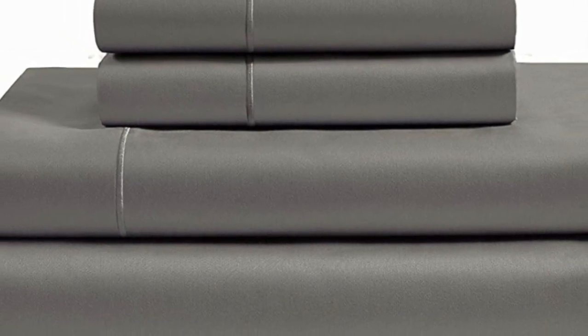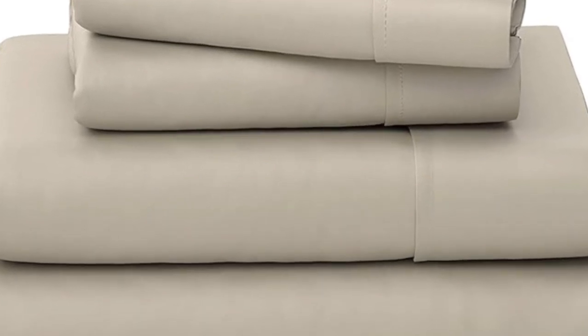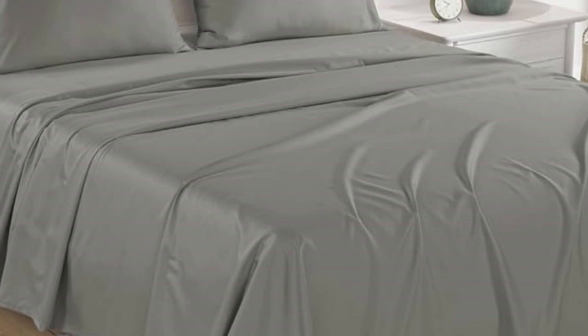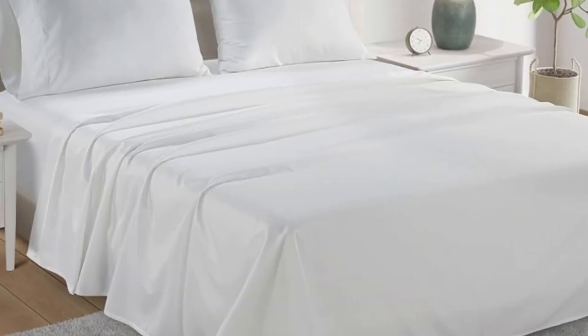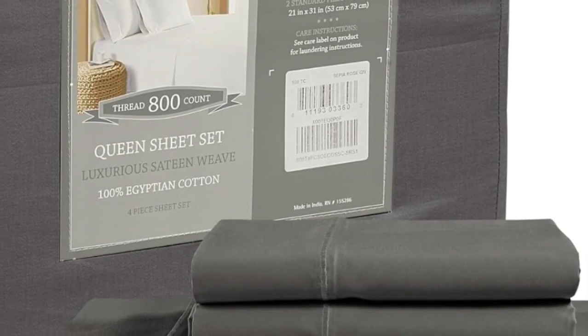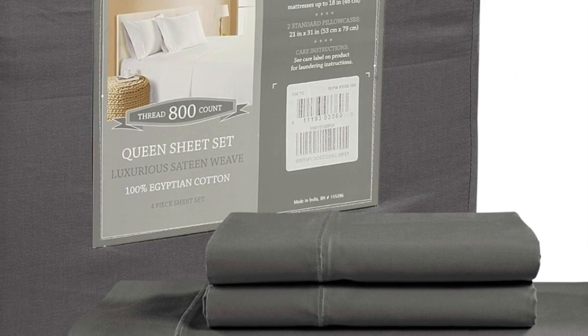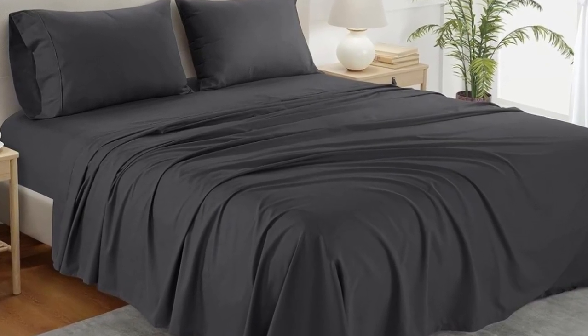The texture of the sheets was very soft and smooth, and we noted that they felt luxurious to the touch. During the sleep test, we observed that the sheets provided a ton of breathability, and we didn't get hot even when tossing and turning. After washing the sheets, we did notice that they lost a considerable amount of luster, which slightly took away from the classic sateen finish. Other than that, the high-thread count sheets held up very well in the wash and had no visible signs of wear or damage.